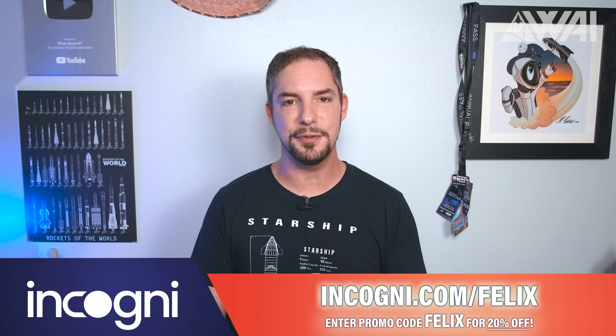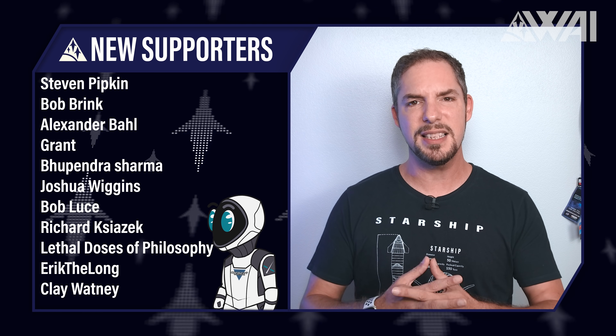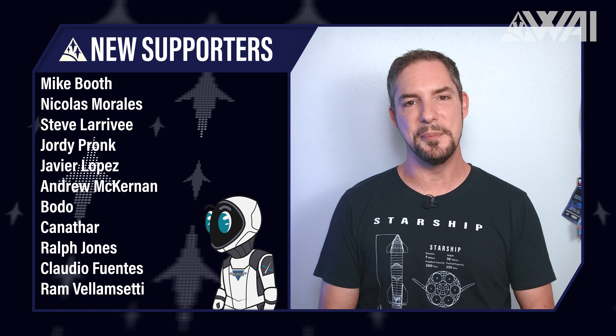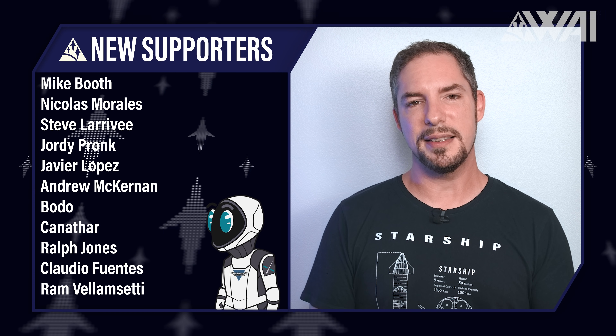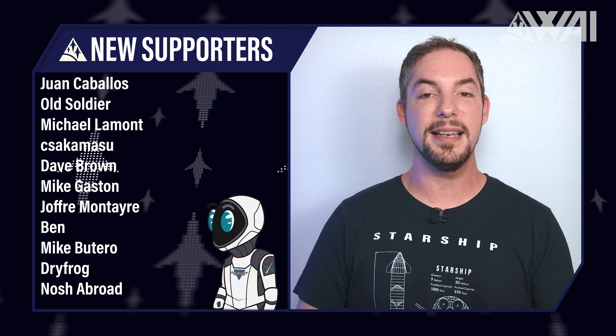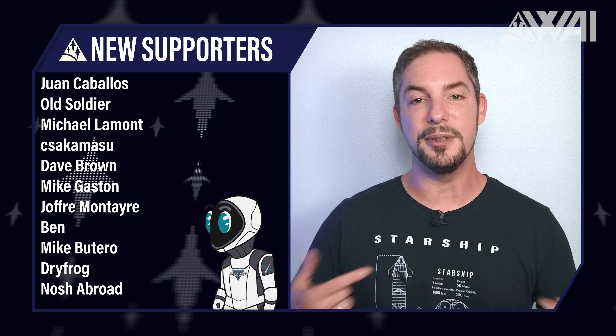Today's supporter shout-out goes to Bob Brink, Alexander Baal, Joshua Wiggins, Bob Luce, Richard Chiazek, Steve Larivet, Javier Lopez, Bodo, Kanathar, Mike Brutero, Dryfrog, and many others. You rock so much! Thank you for showing us over and over again how much our work means to you. Keep a lookout for the next WAI meetup, enjoy today's ad-free and early release, and remember to hop on our supporter-exclusive Discord where you can talk to the WAI family — including me!